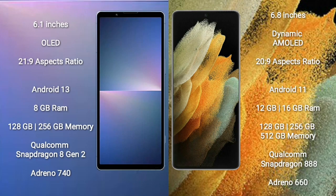Xperia 5 Mark 5 comes with a 6.1-inch OLED display and aspect ratio 21:9. Samsung Galaxy S21 Ultra comes with a 6.8-inch dynamic AMOLED display and aspect ratio 20:9.